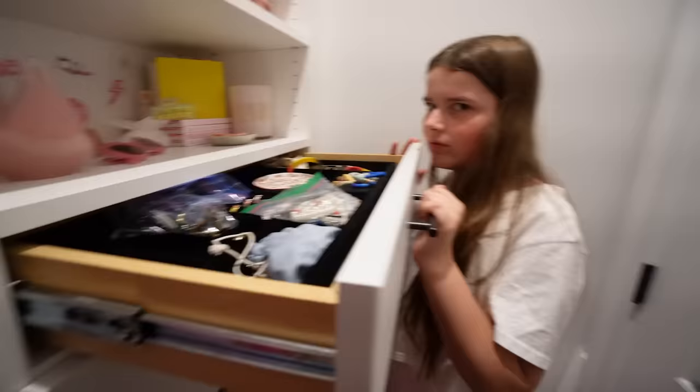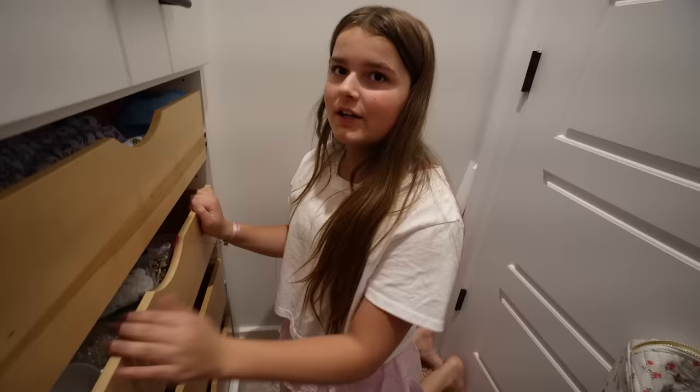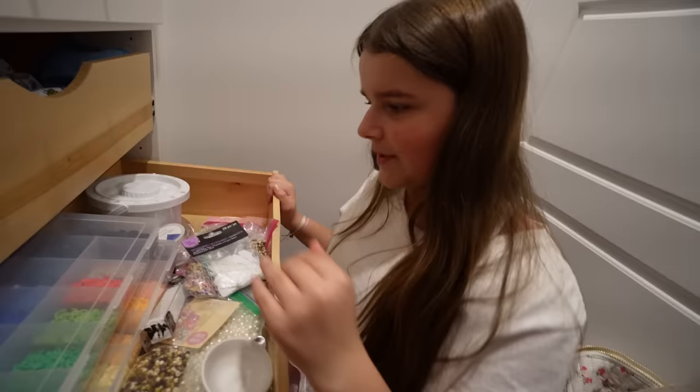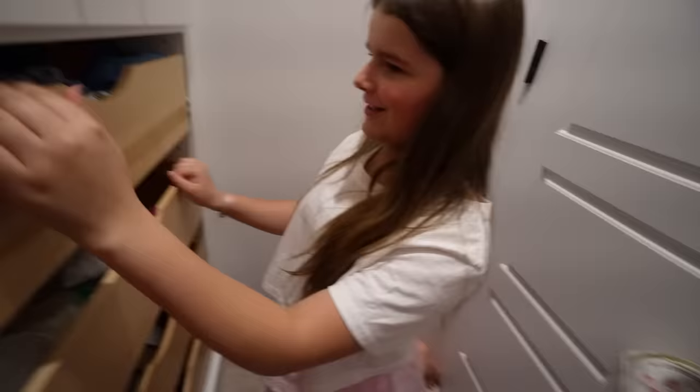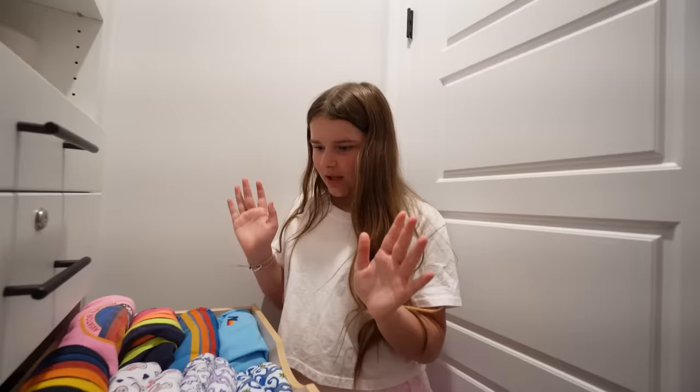Here's a jewelry drawer — I have a lot of jewelry and it's kind of a mess. I have this locked drawer for hiding things from my siblings, but there's literally nothing in there. Down here I have all my art stuff like paints and markers because I love doing art. There's also another art drawer and a word search book — I love word searches. Here's my bracelet drawer because I make a lot of bracelets. And now my favorite drawer in the whole closet — my Roller Rabbit collection!